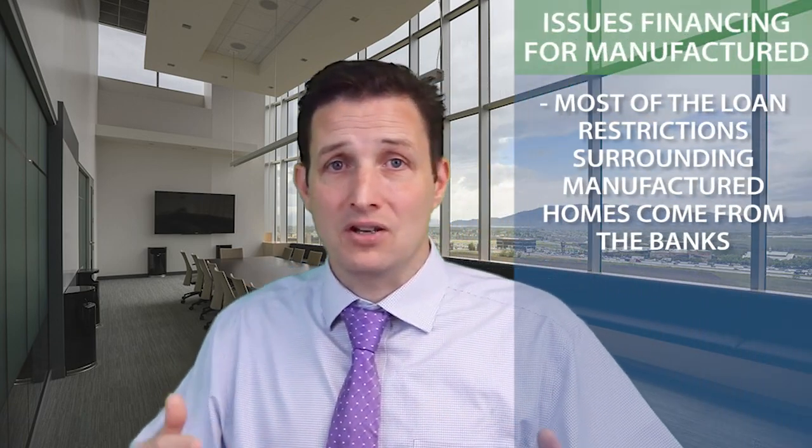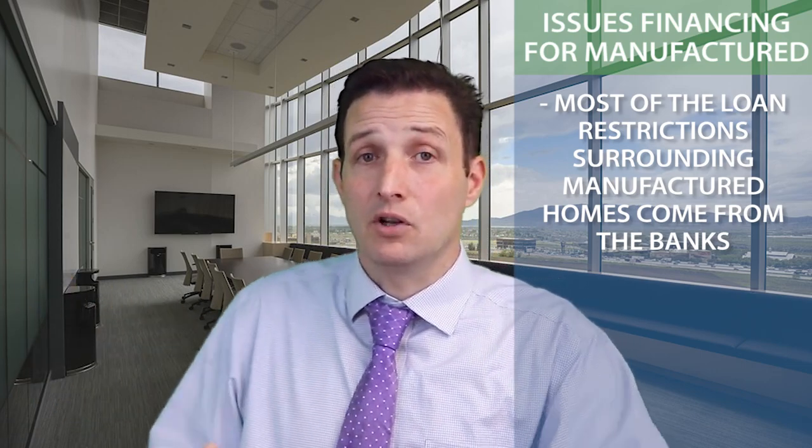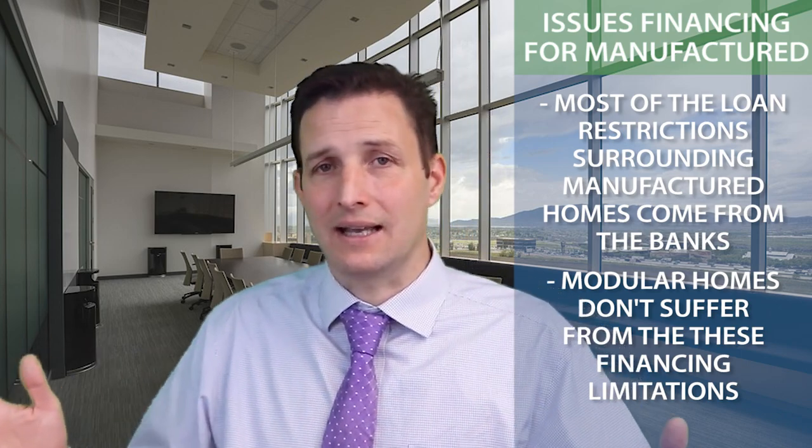But VA, FHA, and Fannie Mae all loan on it. It's the banks that restrict that. When you go to buy a modular, there are no limitations — it's exactly like a normal house.